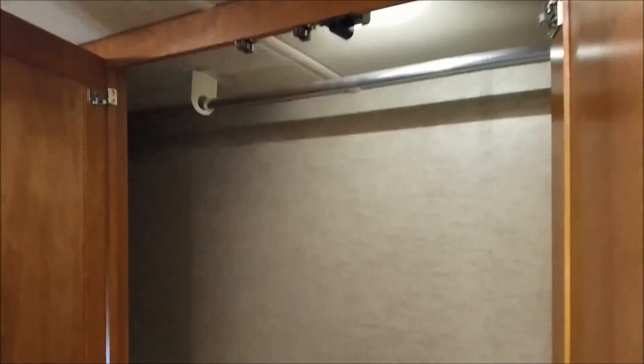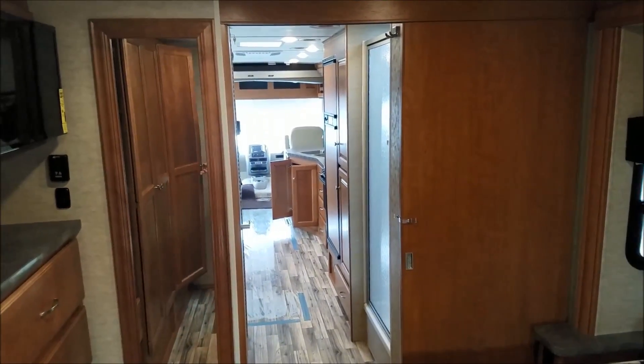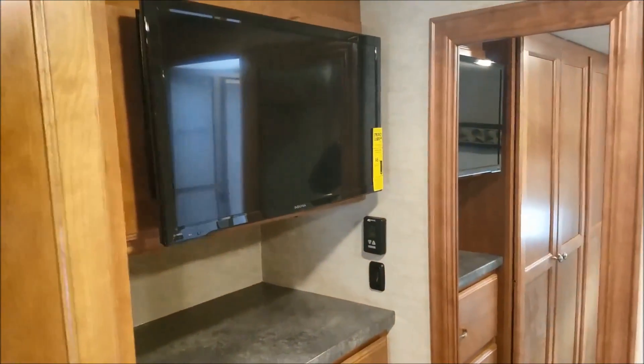And then just a huge wardrobe here facing the bed with its own LED light inside. You can also see down at the bottom there's actually another table that you can place up in the front. There are MCD roller shades, and an optional television for the bedroom.